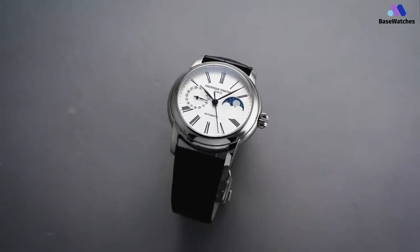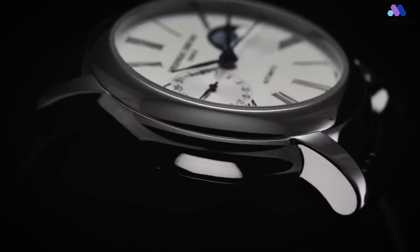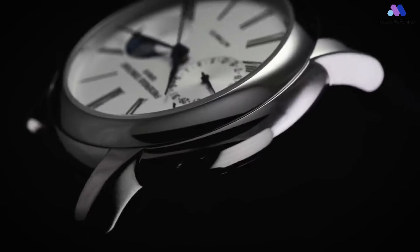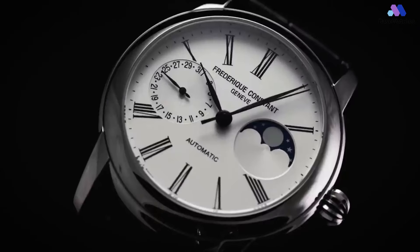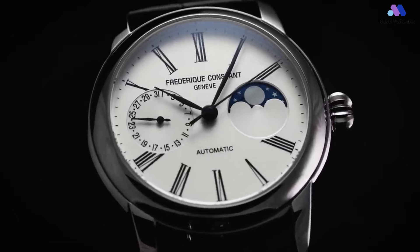Moreover, part of the thickness is thanks to the Hunter case back, a detail I particularly love. The dial of the Classic Moonphase has a tried and true design, closely resembling that of a 50s Patek. This is both the good and bad about the watch — it's a great look and a design that is as handsome here on the FC as on the Patek.